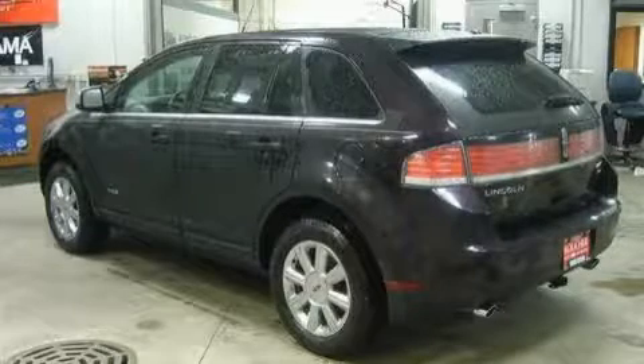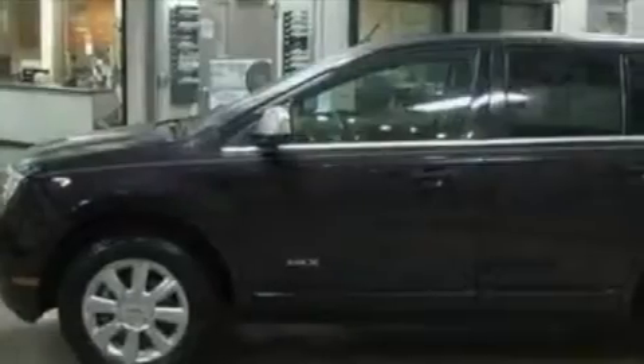This vehicle has just over 31,000 miles. It features a 3.5 liter six cylinder engine, a six-speed automatic transmission, and all-wheel drive.